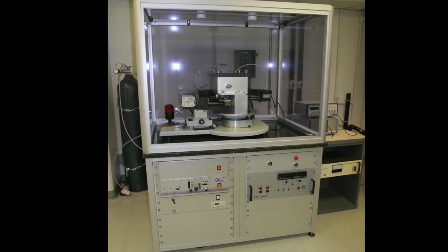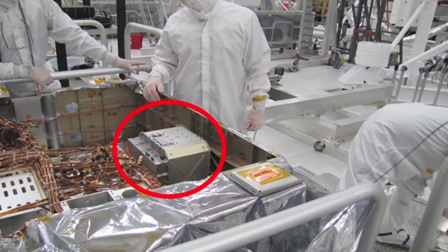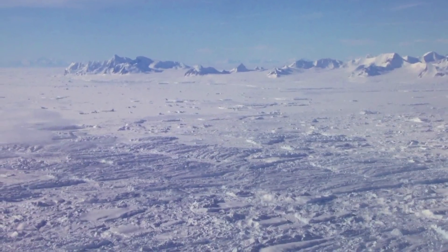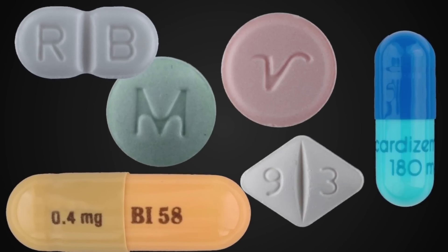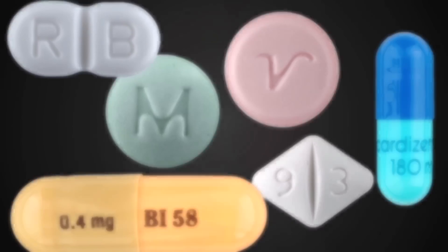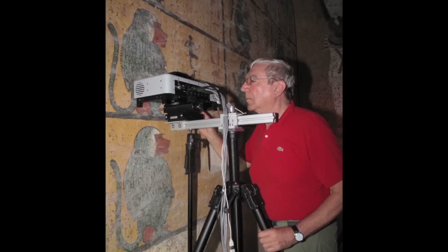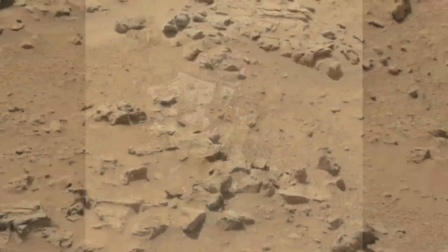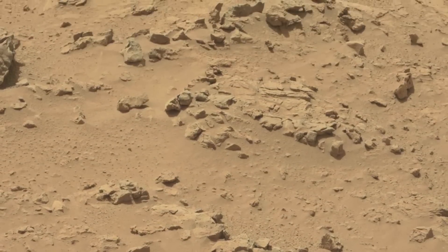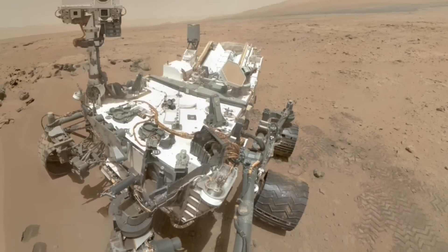You can appreciate how revolutionary CHEMIN is when you consider that instruments of this type on Earth are typically about the size of a double-wide refrigerator, and the CHEMIN instrument on the Mars Science Laboratory is about the size of a shoebox. CHEMIN has been modified for use on Earth in places such as Antarctica and the Arctic, applied for the detection of counterfeit pharmaceuticals around the world, and used in archaeological studies. In the coming weeks and months, we're excited to measure more X-ray diffraction data on soils and rocks to tell us much more about the geology of Gale Crater.